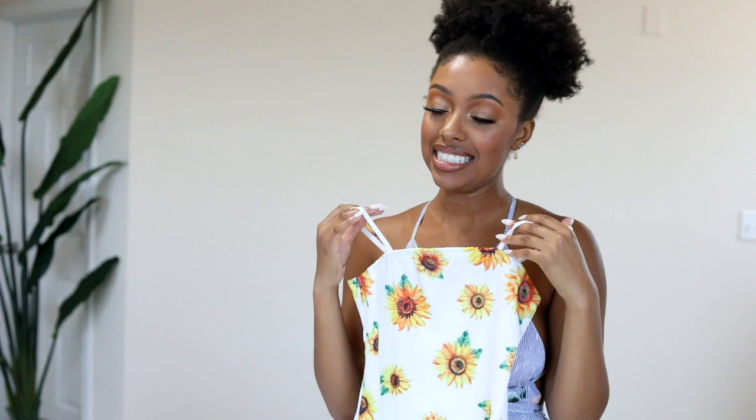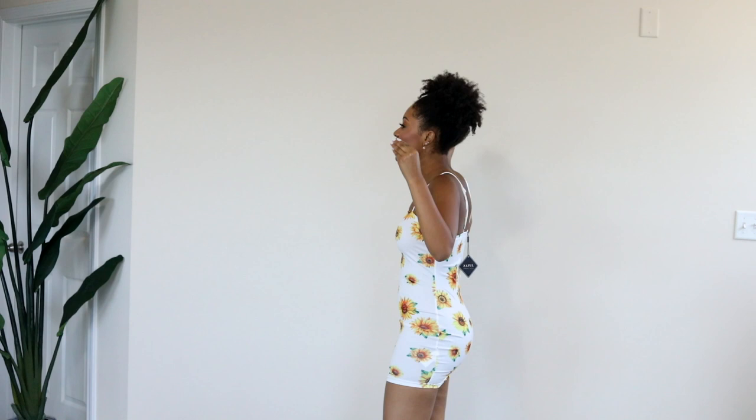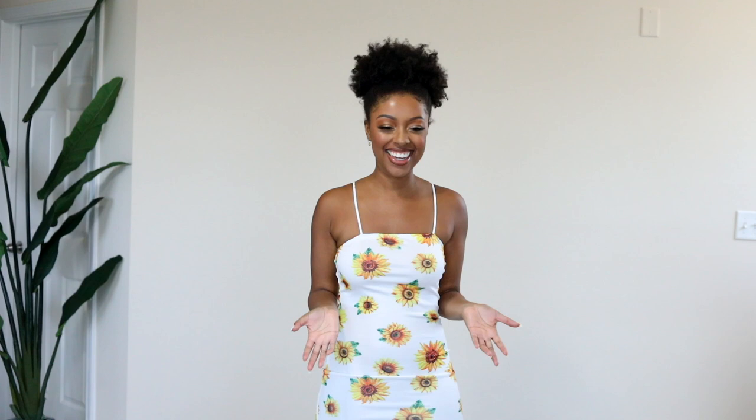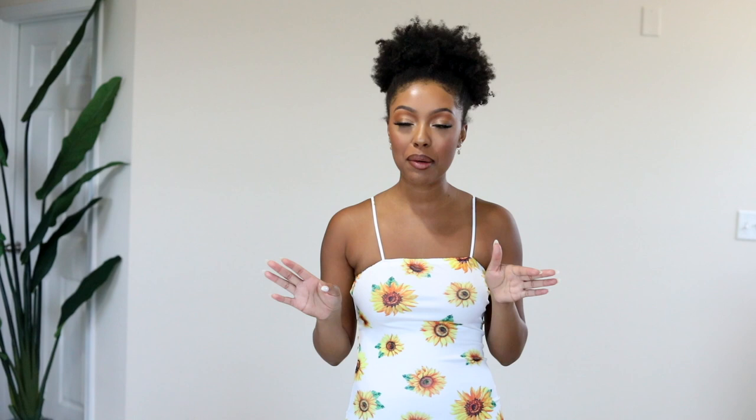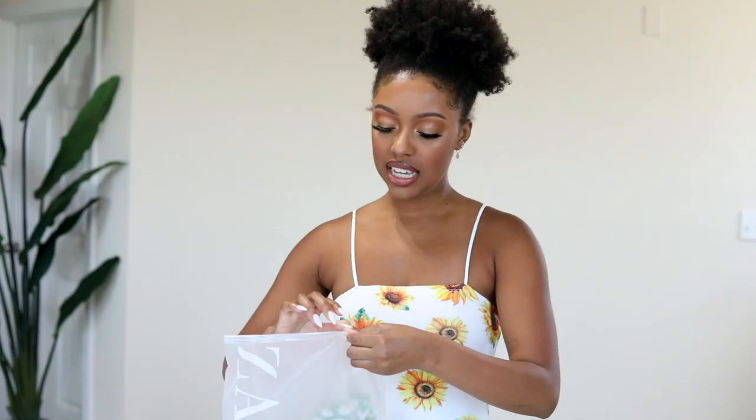This next ZAFUL dress has that trending straight neckline with straps that come up toward the center. It kind of looks see-through, so we'll see. You guys — this is gorgeous! I love this dress, it looks so much better on than I expected. I love that there's literally a sunflower right where you might see my belly button. Maybe next summer I'll wear this to a day party or a night party. It is super short though — I cannot bend down or there will be problems.